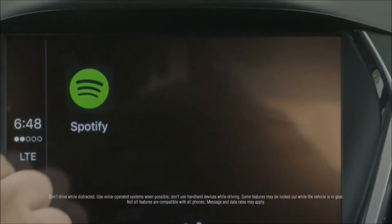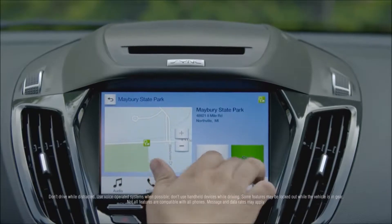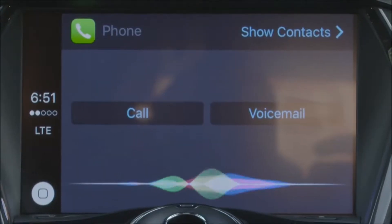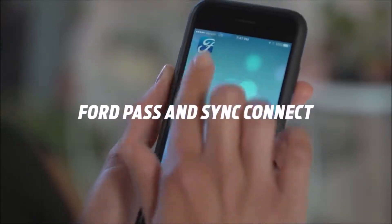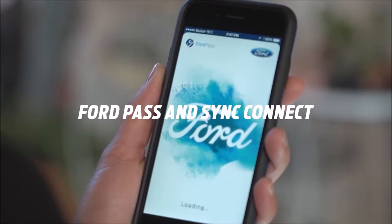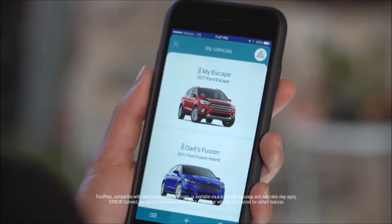Two new EcoBoost engines give you two powerful choices. Sensors surrounding your Escape help keep you alert along the way, so you don't miss a thing. There's even adaptive cruise control available, so if the car in front of you slows, your Escape slows.